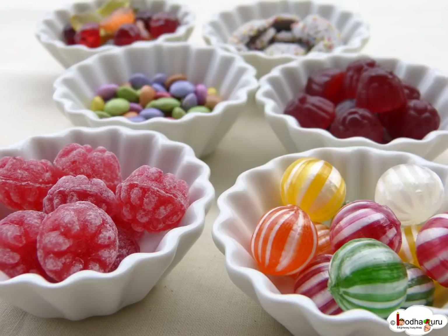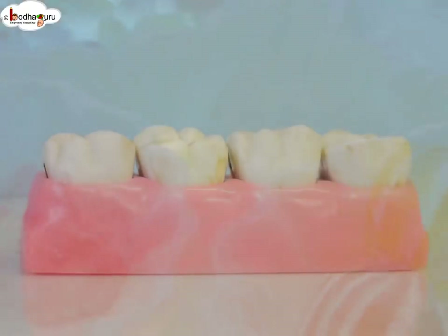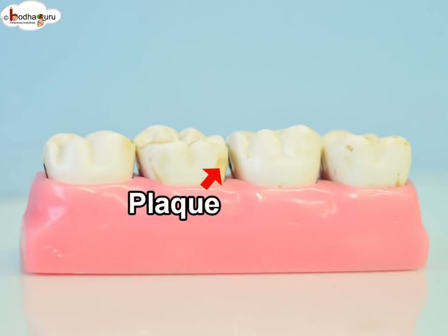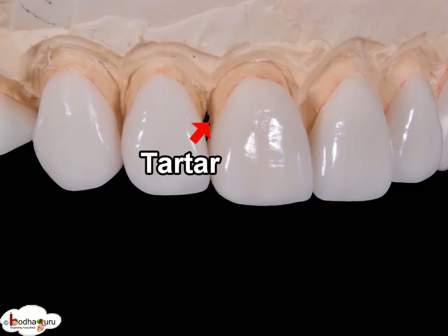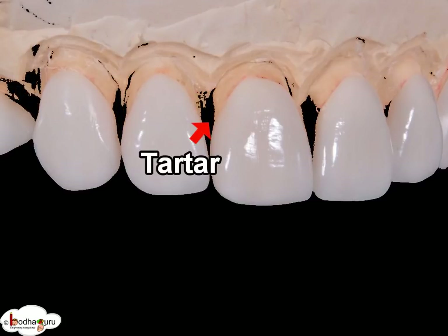When you eat candy, bacteria grow on teeth and their secretion makes a sticky layer called plaque. If not brushed off, plaque mixes with minerals to form harder tartar.